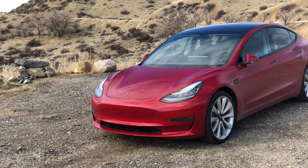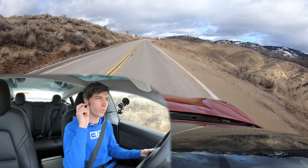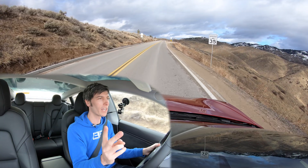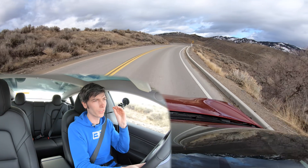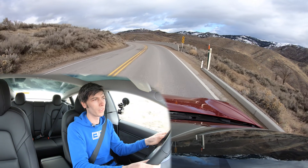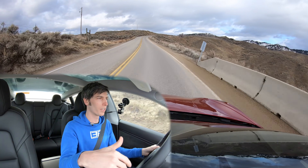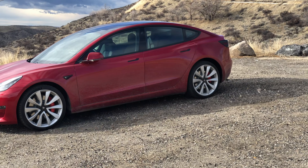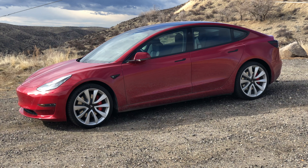We're going to be answering a ton of questions about the car, keeping it educational. Two questions that will get brought up I'll simply answer in the video description: how much did this whole ordeal cost, and did I get special treatment from Tesla? The answer to that is absolutely not, but I'll explain the reasoning behind that in the description — along with how much it cost to trade in the old car and buy the new one.